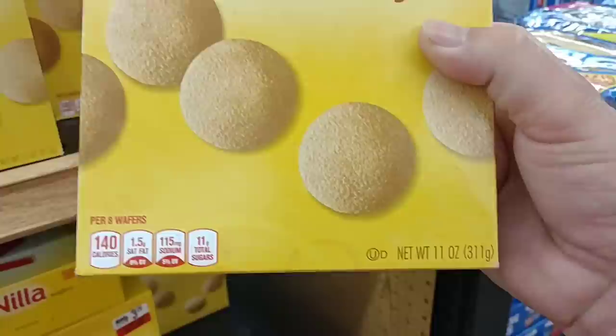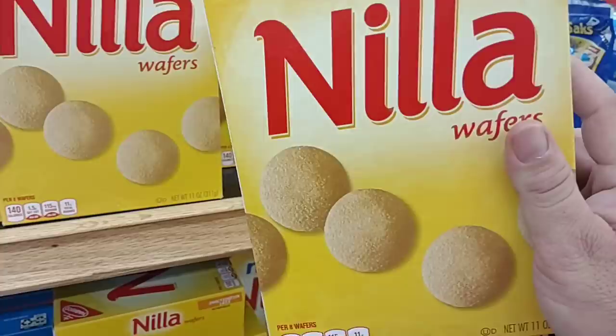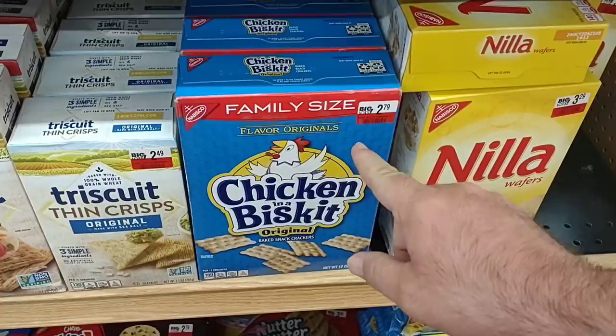I'm not sure of the size of the box at Kroger's but I'm pretty sure it's 11 ounces. The Nabisco Nilla Wafers are $3.29 here at Big Lots, while one box at Kroger is $4.99. Pretty sure that's the same size box. Also, the Chicken in a Biscuit original baked snack crackers — this is the family size for $2.79. We saw the regular size at Meijer for $3.39, so that's worth pointing out.